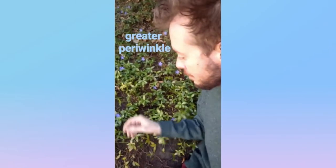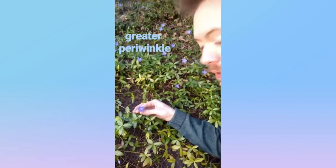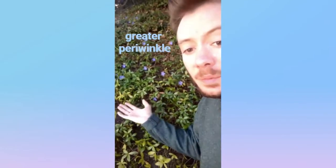We have Greater Periwinkle from the Dogbane family. It is a ground cover plant that has a periwinkle flower with five petals, native to the Mediterranean regions. The Greater Periwinkle.